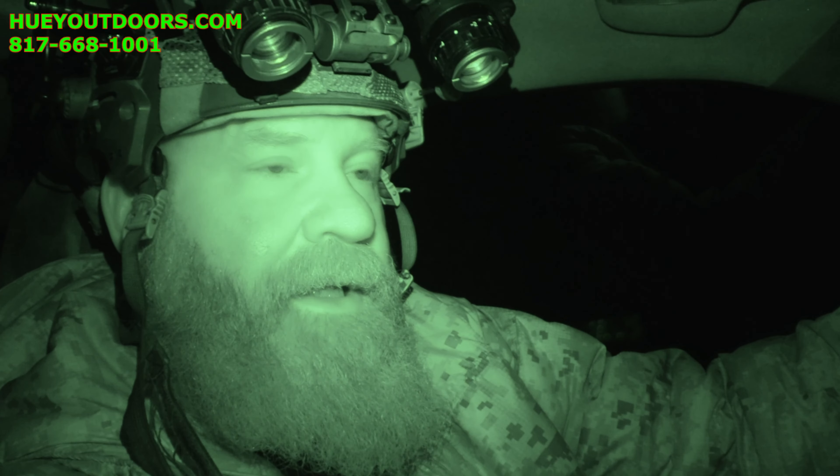The guy showing up with me is running an AK with an old Trail 2 that he actually bought from me at Huey Outdoors. Trail 2s are not available anymore. He's running 122-grain full metal jacket — the cheapest stuff he can find. So we'll head out as soon as he gets here and see what we can do.